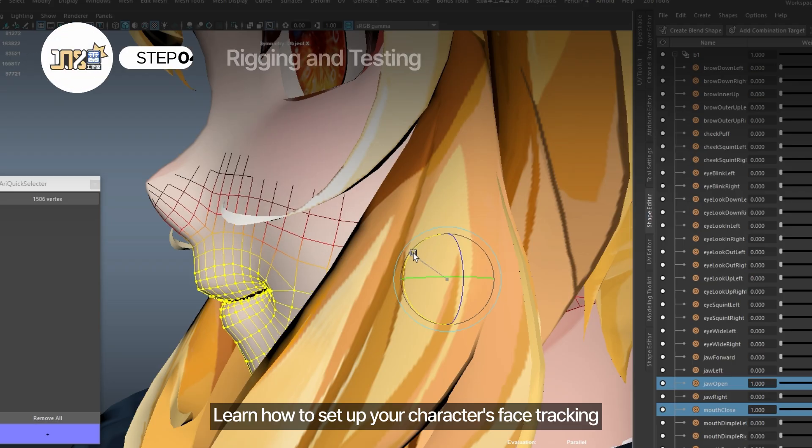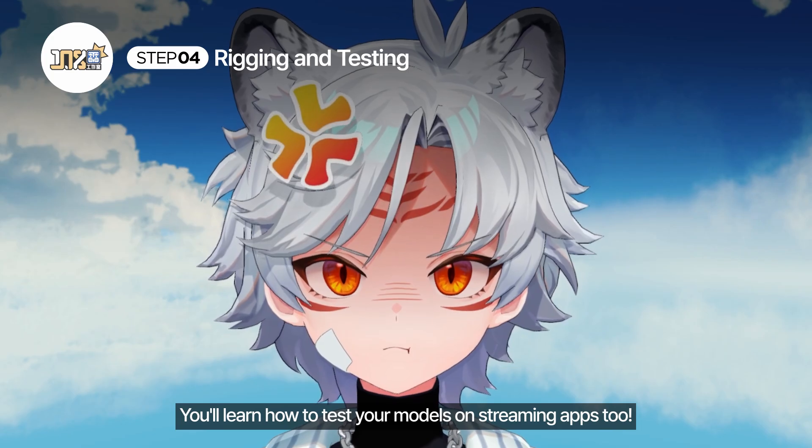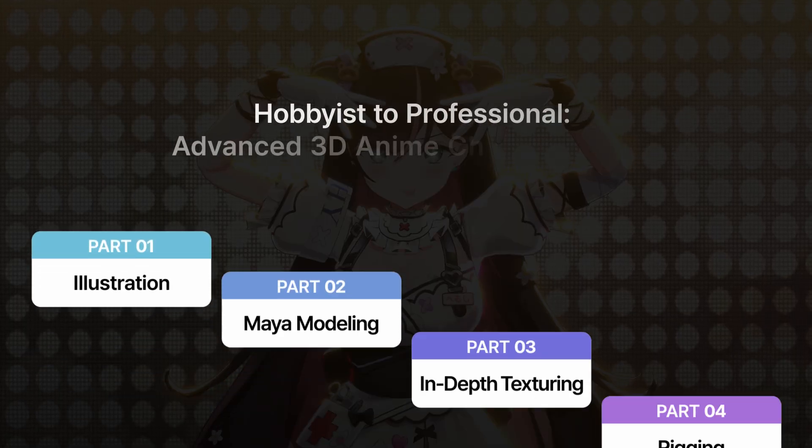Learn how to set up your character's facial tracking, as well as rigging with more accuracy. You'll learn how to test your models on streaming apps too.